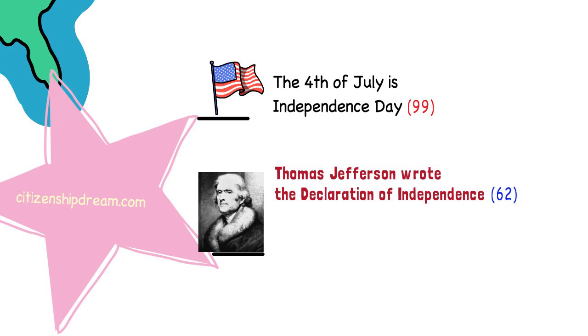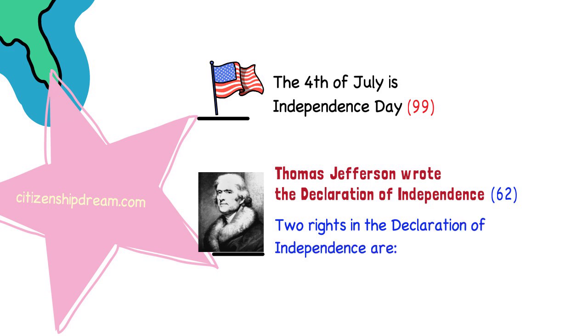Jefferson wanted all citizens to have basic rights, such as the right to life and the right to liberty, so he made sure to write those rights in the Declaration of Independence. This is question 9. Two rights in the Declaration of Independence are Life and Liberty.